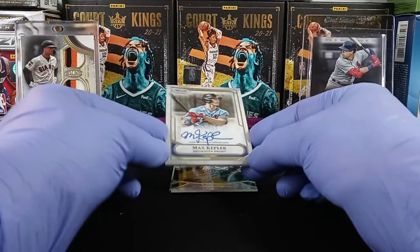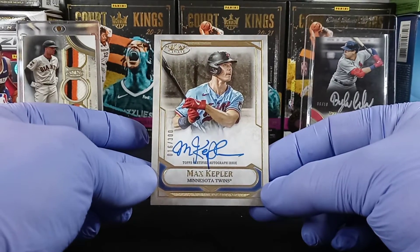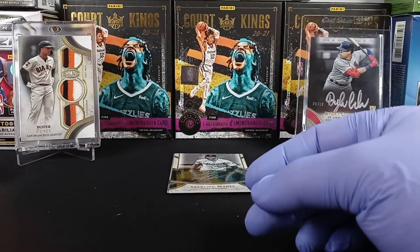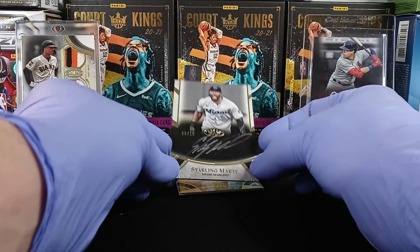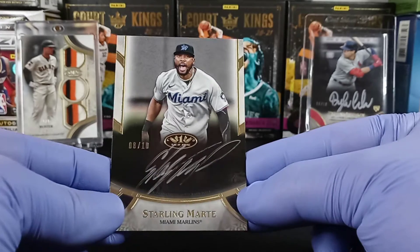First up we're going to get a Max Kepler for the Twins — the 300. After that we're going to get another silver similar to our Dylan Carlson. It's going to be a 6 of 10 Sterling Marte.